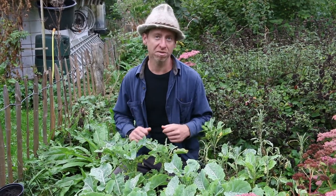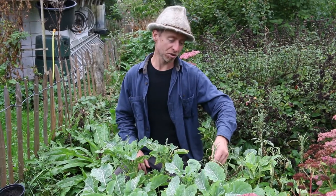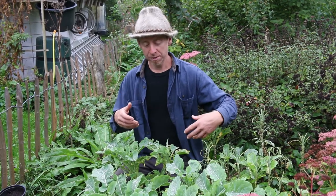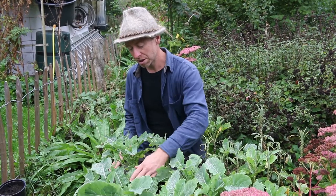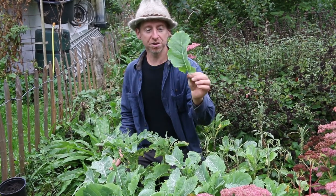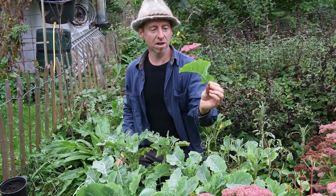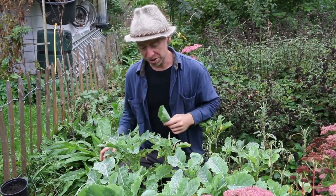Sometimes they get affected, sometimes they don't, and I think there might be some genetic factors. This plant you can see here — there are a few that got defoliated. Now it's late summer and the new growth comes out, and there's actually some really nice new growth. So this is an excellent salad kale, and it's also good for cooking. These new leaves here are what I would go for — they would make a really nice salad or a cooked dish.